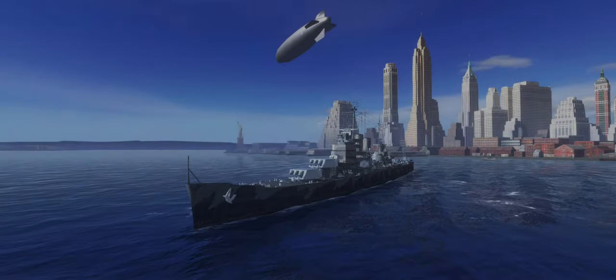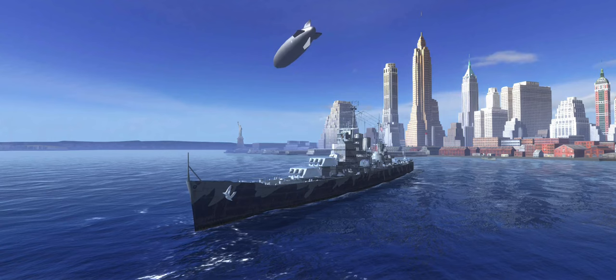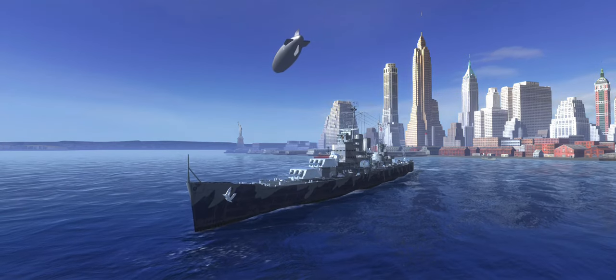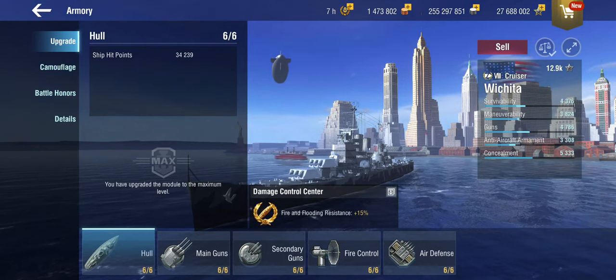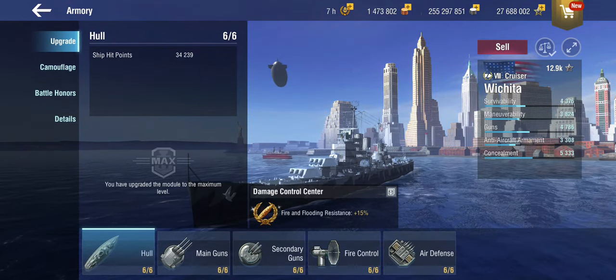Hello everyone and welcome back to World of Warships Blitz with Terry. Today we are looking in more detail at the USS Wichita, the tier 8 TechTree heavy cruiser on the American TechTree line.